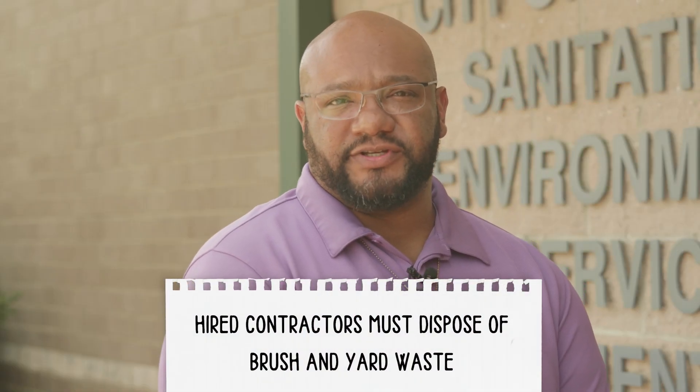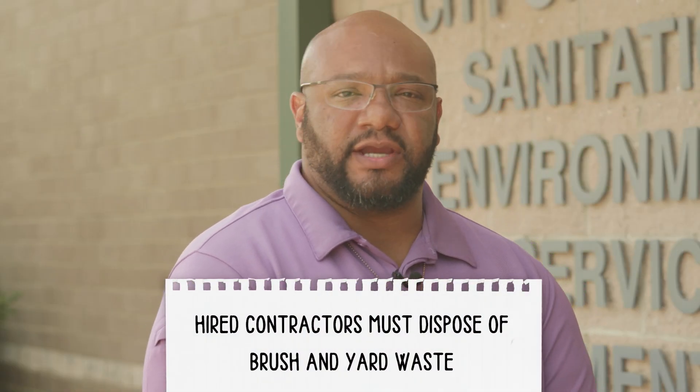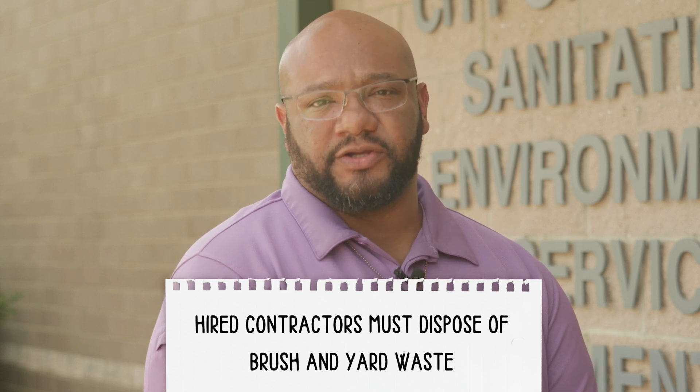Please note, if you hired a company or contractor for tree servicing or landscaping, it's their responsibility to dispose of the brush and yard waste.